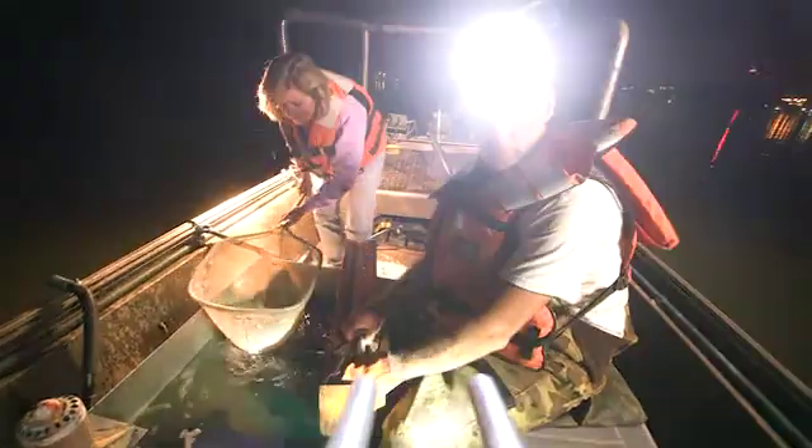They're pulling in crappie, bass, catfish — a little bit of everything. And they're catching a lot of big bass. Spotted Bass 13-4.